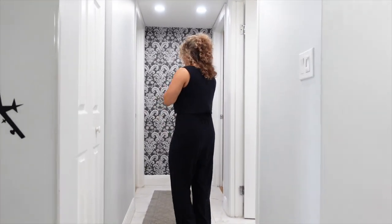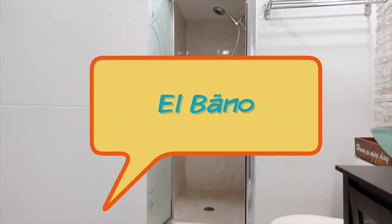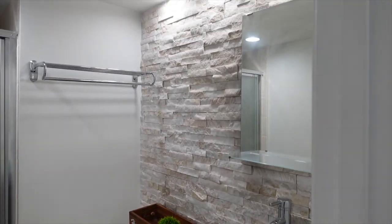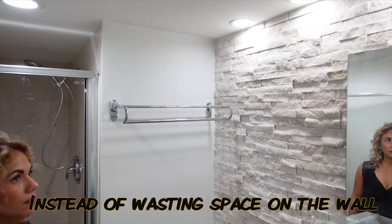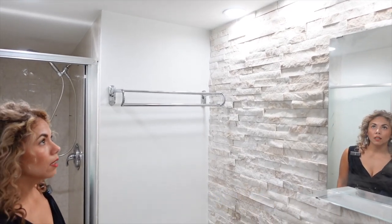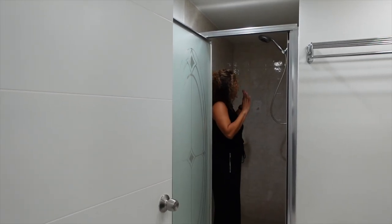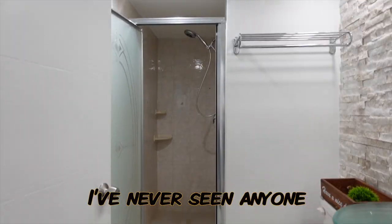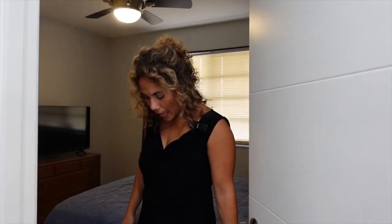Over here we have our bedrooms, but before that we have the bathroom. They have a really cool accent wall with stone, which is utterly delightful. There's recessed lighting up top — they took out the original fixtures and put the lights up top instead of wasting wall space, which is very smart. The shower is way bigger than you would assume — most showers in these units tend to be much smaller. This is actually the first time in hundreds of listing videos I've seen someone get in the shower!